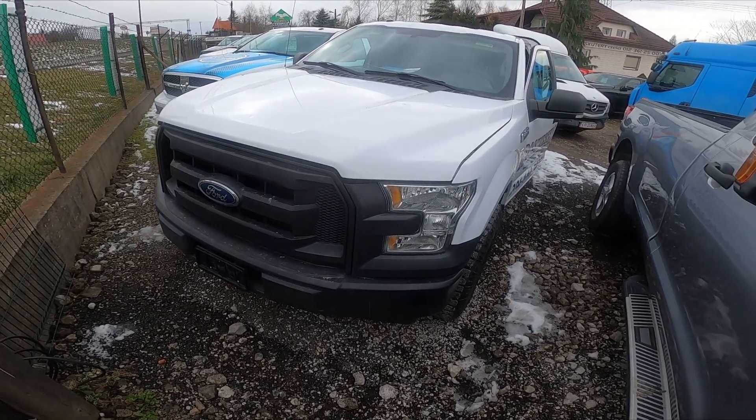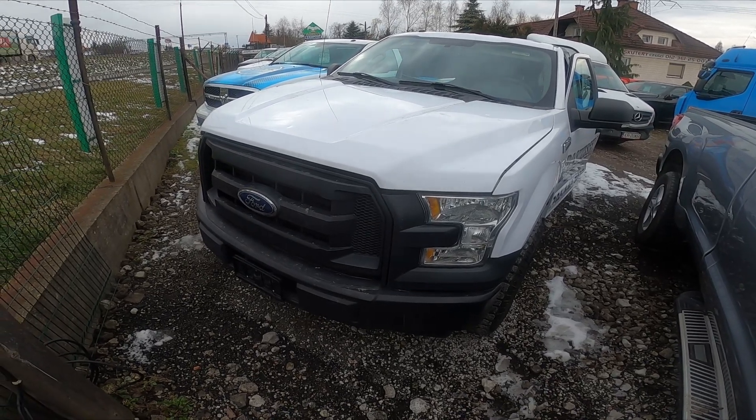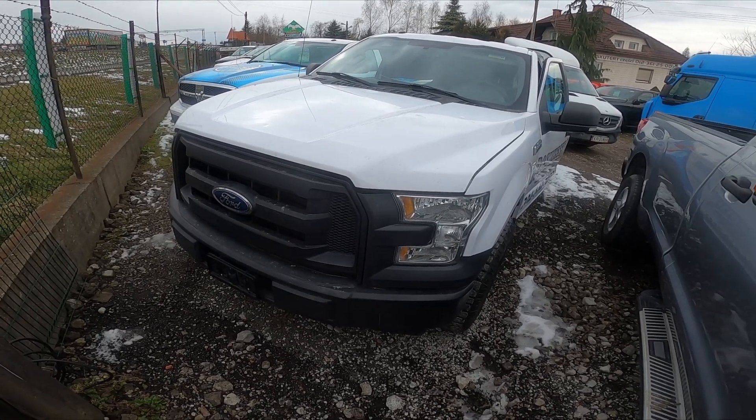Hello. In front of me I've got a Ford F-150. In this video I'll show you where you can find the VIN number of your car.